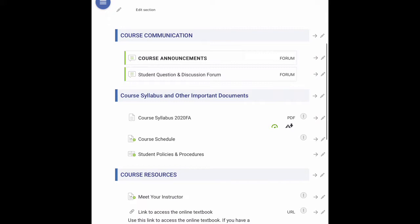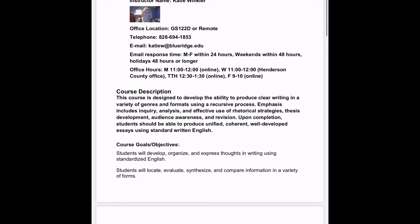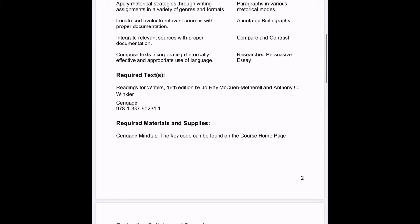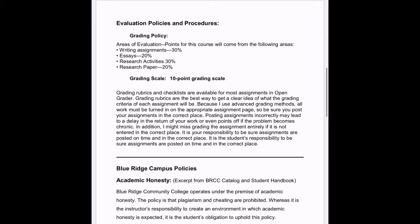Course announcements will be listed there and will also go to your webmail address. Here's the course syllabus — this is what it looks like, with my information, a course description, course goals and objectives that are the same for all English 111 classes, student learning outcomes, the required text, the grading policy, and the Blue Ridge campus policies.